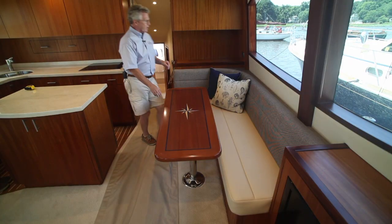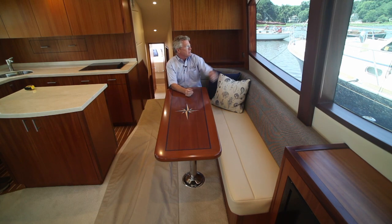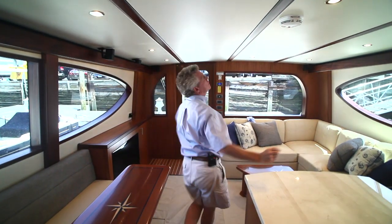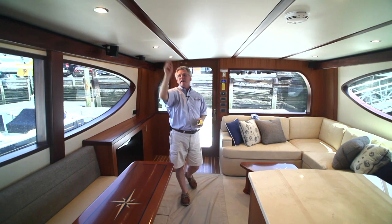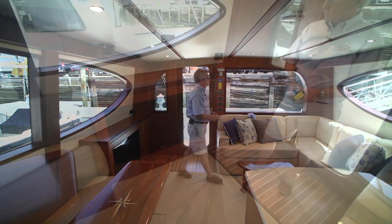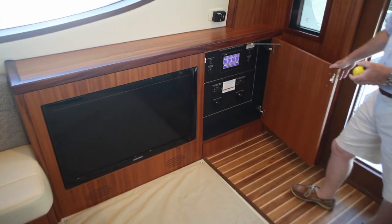To the starboard side, an L-shaped settee with storage underneath — notice you have clear sightlines to the horizon from the seated position. Here's a nod to some old-school styling: single-piece whisper wall with African mahogany battens, satin finish, and that design style continues throughout the salon. To the starboard side, a 37-inch flat-screen TV and the ship's electrical panel.